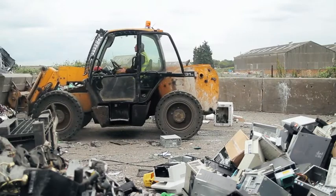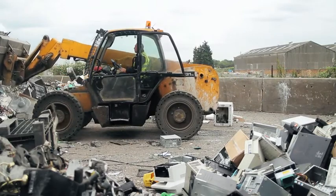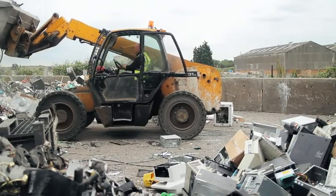Nothing is too complicated to recycle, which is the great news. Literally anything around the house that's electrical can be recycled.